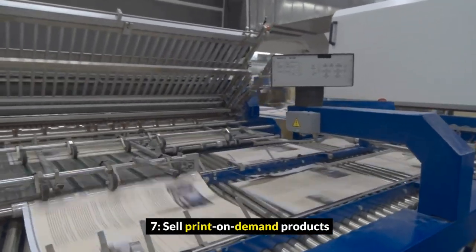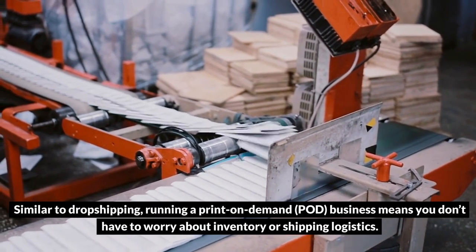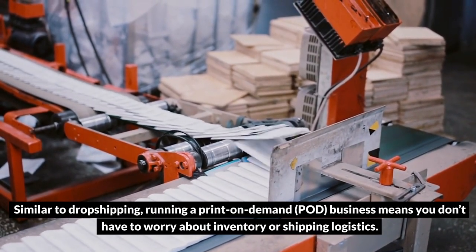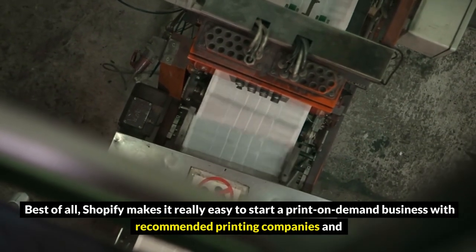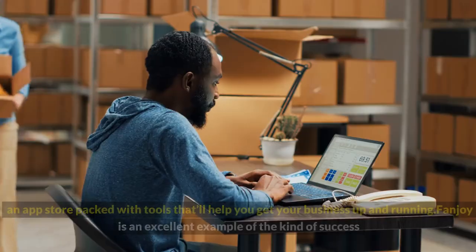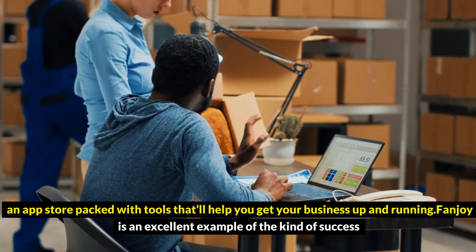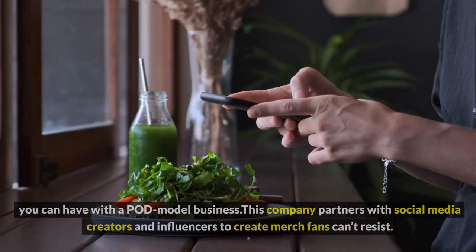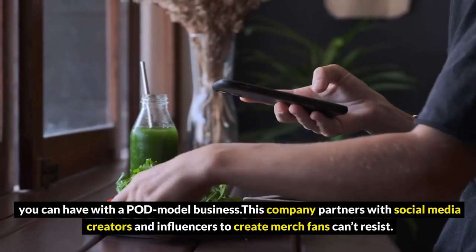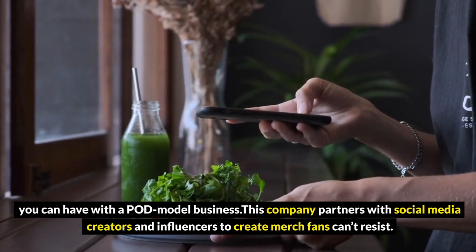7. Sell print-on-demand products. Similar to dropshipping, running a print-on-demand (POD) business means you don't have to worry about inventory or shipping logistics. Best of all, Shopify makes it really easy to start a print-on-demand business with recommended printing companies and an app store packed with tools to help you get your business up and running. FanJoy is an excellent example of the kind of success you can have with a POD model — this company partners with social media creators and influencers to create merch fans can't resist.